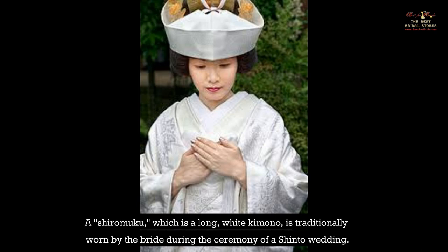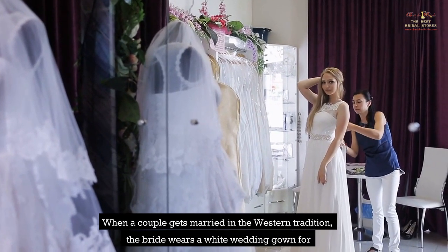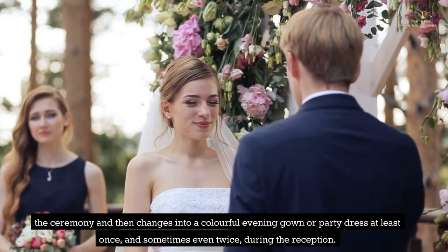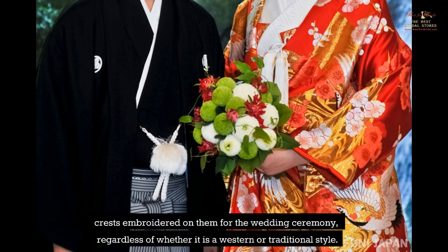A shiromuku, which is a long white kimono, is traditionally worn by the bride during a Shinto wedding ceremony. Then, when she arrives at the reception, she might be wearing a vibrant kimono with embroidered patterns known as an uchikake, and then she might change into an evening gown in the Western style or a party dress. When a couple gets married in the Western tradition, the bride wears a white wedding gown for the ceremony and then changes into a colorful evening gown or party dress at least once. During the reception, many mothers of the bride and groom choose to wear traditional black kimonos with their family crests embroidered on them, regardless of whether it is a Western or traditional style.